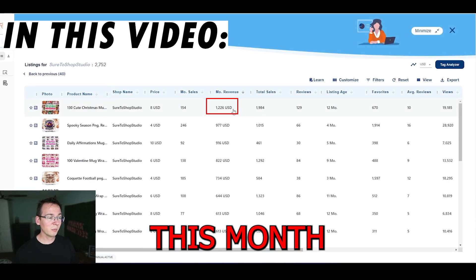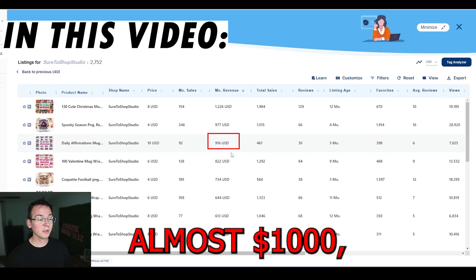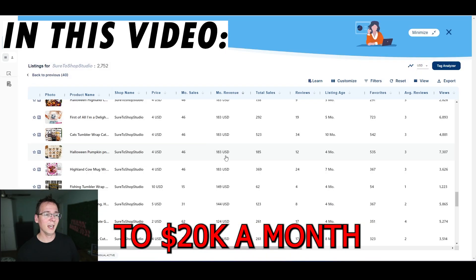Their best bundle this month made $1,200, then the next one almost a thousand, another one almost a thousand, $800, $700, $600. If you add this all up it's probably like $10k to $20k a month from selling digital products.